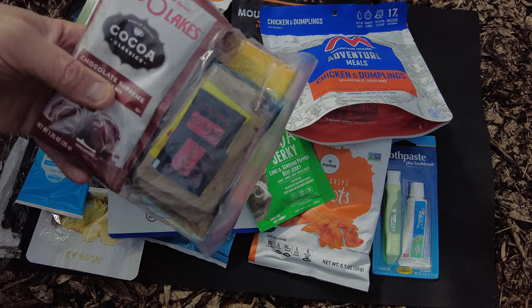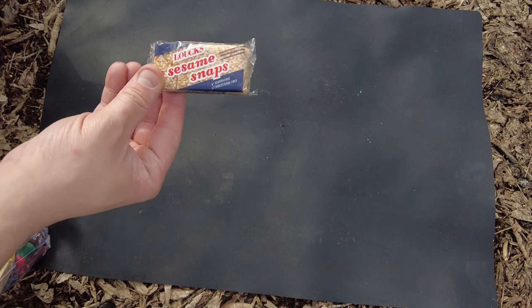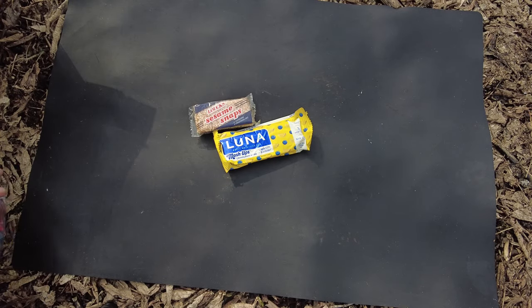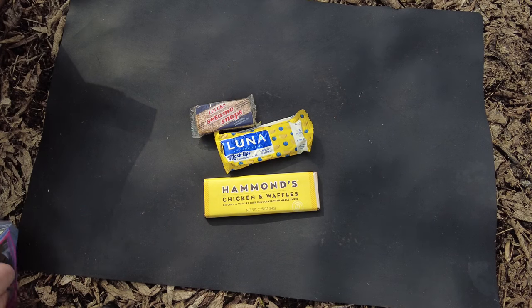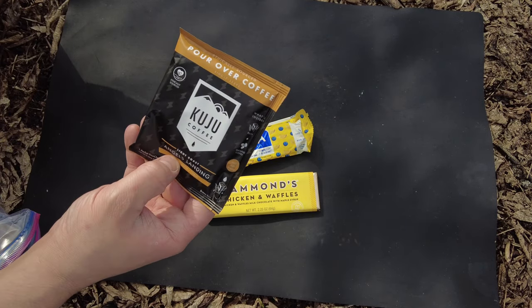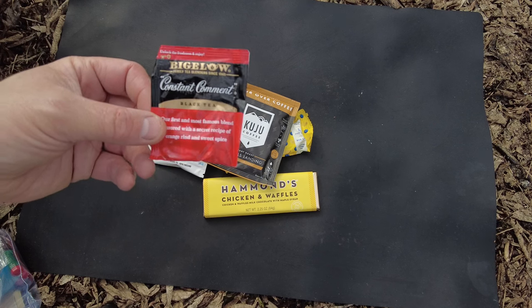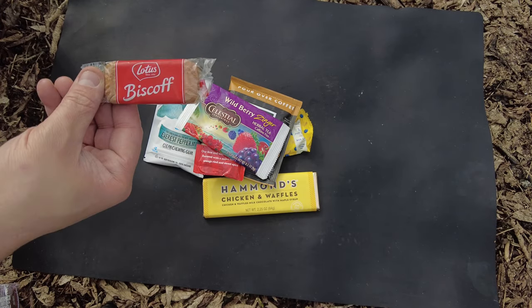That's the contents of the box but we still have a giant module to check out. In the snack and drink module we have some sesame snaps, a sesame bar. We have two Luna bar favorite flavors - lemon zest and blueberry. We have Hammond's chicken and waffles milk chocolate with maple syrup, another great new item. Some Everest peppermint chewing gum. A Kuju pour-over coffee, light roast Angel Landing - going to be for breakfast. We have Bigelow Constant Comment black tea, Wild Berry Celestial Seasonings herbal tea, and Biscoff biscuits.